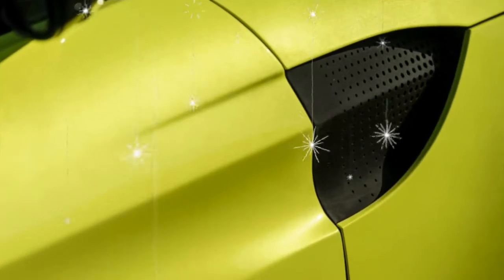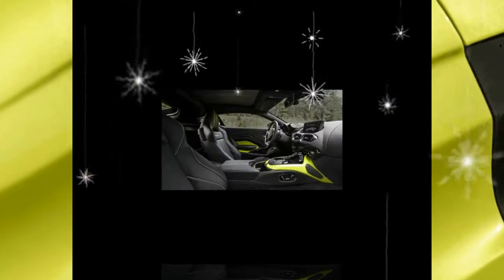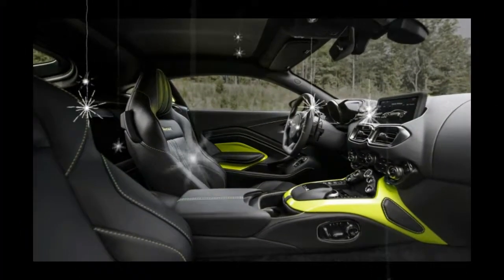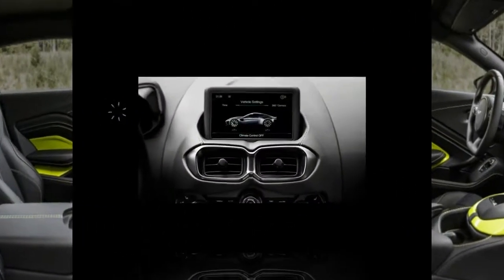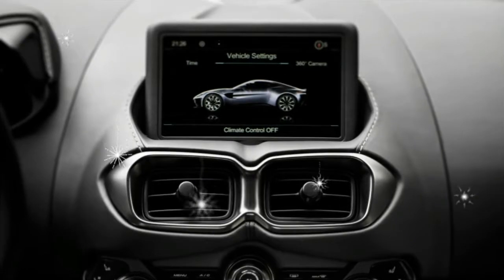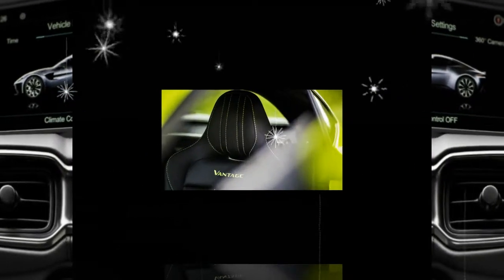If the DB11 is a gentleman, Nuremberger explains, the Vantage is a hunter. Its nose is straight to the ground, scanning the distance for something to pursue. It's the color of a predator in nature, explains Aston's CEO, Andy Palmer.